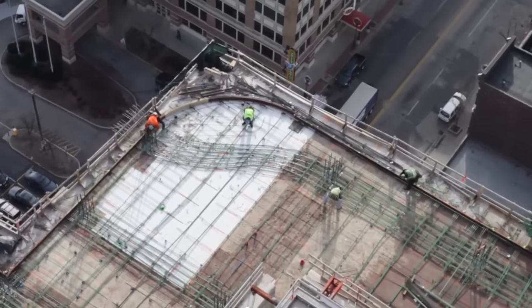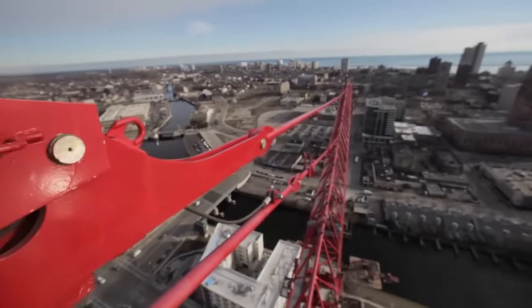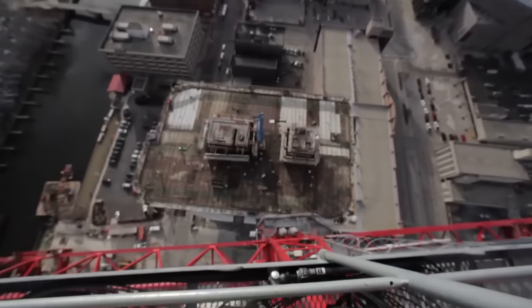The high-rise is expected to be completed by fall of 2012, but until then, views from the sky-high tower crane are unlike no other in Milwaukee.